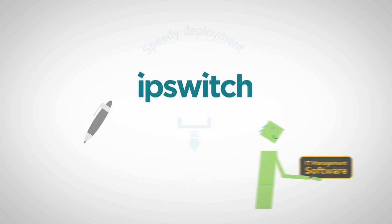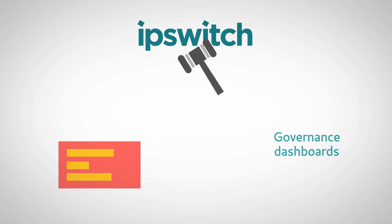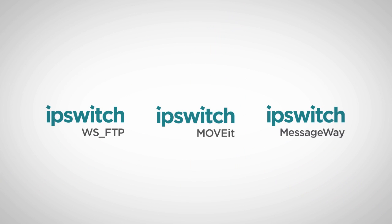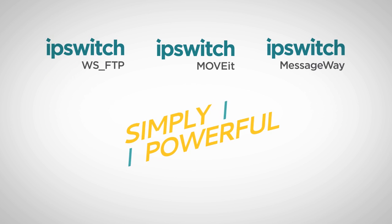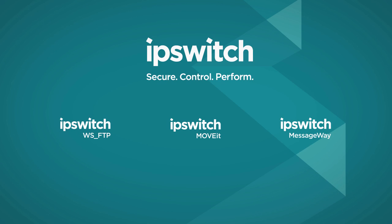Speedy deployment, flexible reporting, analytics, governance dashboards. Your IT team will agree, they've never seen software so flexible and easy to use, and so simply powerful. Ipswich Secure and Managed File Transfer Products. Download a free trial today.